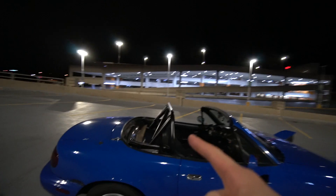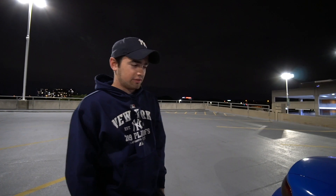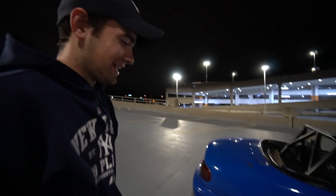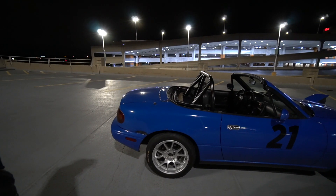It's got a Spec Miata suspension on it, which is now outdated — they changed to a different setup. These are the Bilsteins with Eibach springs. It's also pretty outdated at this point because it squeaks — the bushings are bad. I'll have to do a set of poly bushings, which are like two hundred and some dollars, and a lot of time.